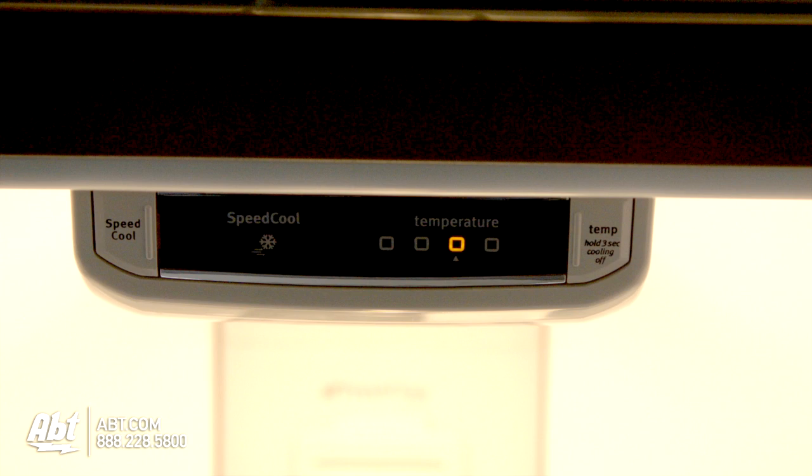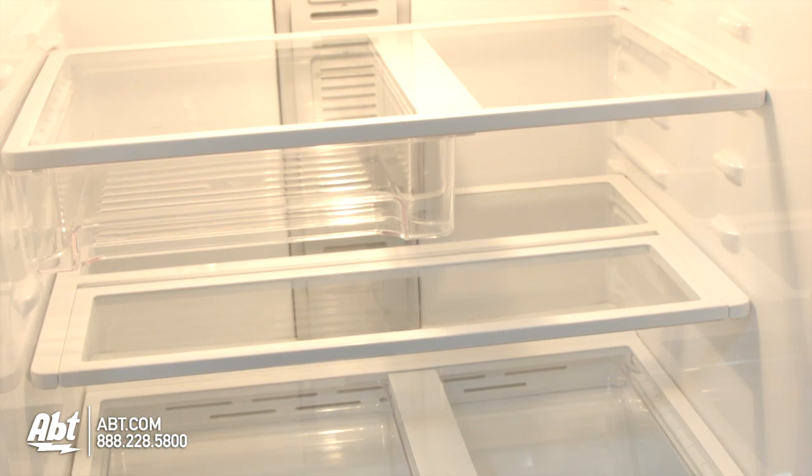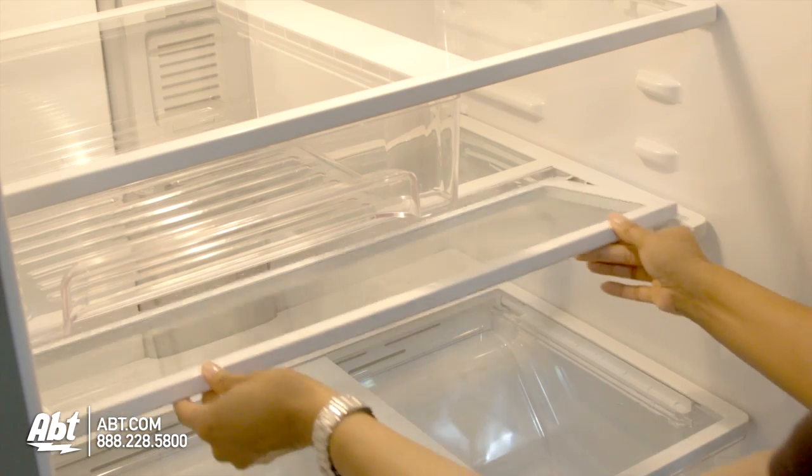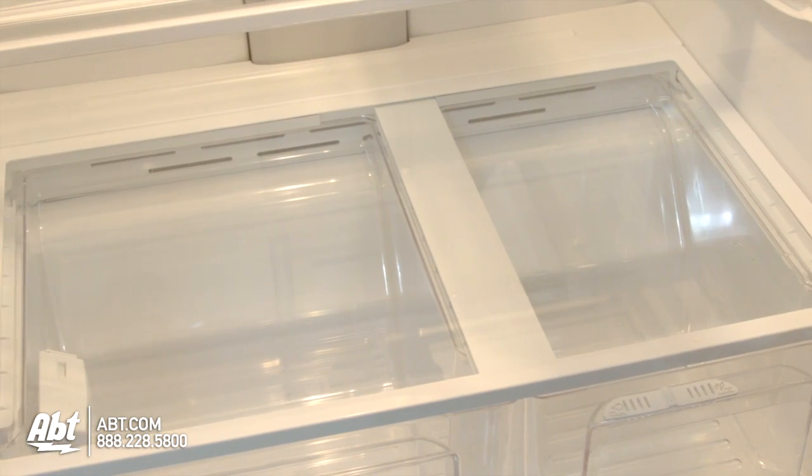The refrigerator and freezer controls are located inside at the front of the unit. There are three spill-proof glass shelves in this unit. Two are fully adjustable, one slides inward to allow for taller items, and one is stationary.